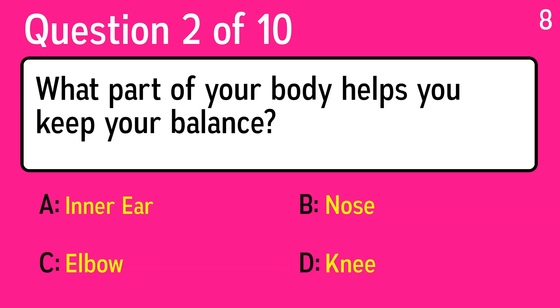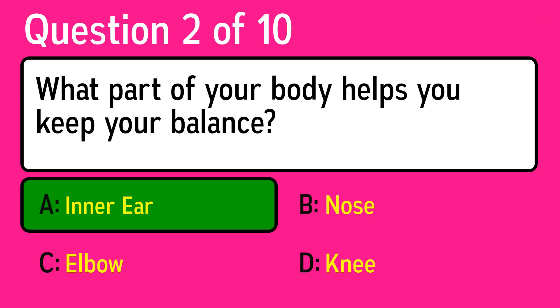Question 2: what part of your body helps you keep your balance? The correct answer is A, inner ear.